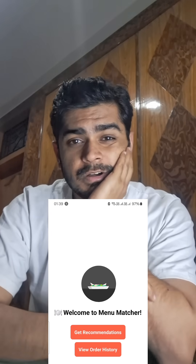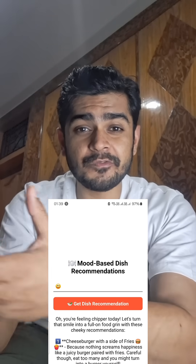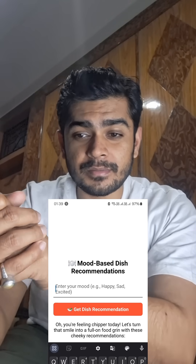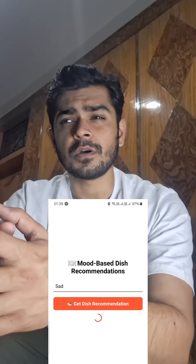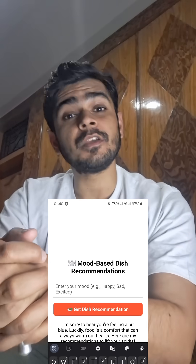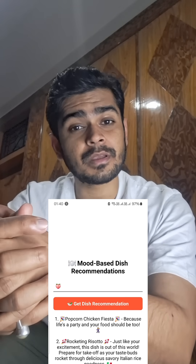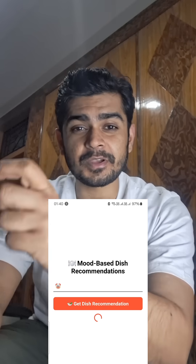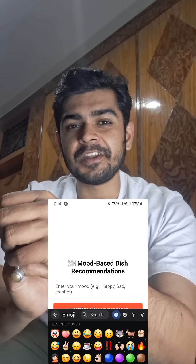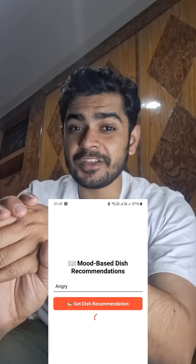I have created a Mood Matcher AI agent — it will recommend food based on the mood you are in. If you are excited, it gives recommendations that match that energy; if you are sad, it gives something to make you feel better; if you're happy, it gives you something to celebrate. It also works with emojis — if you don't want to type, you can just give it an emoji and it will match a food recommendation based on your mood.